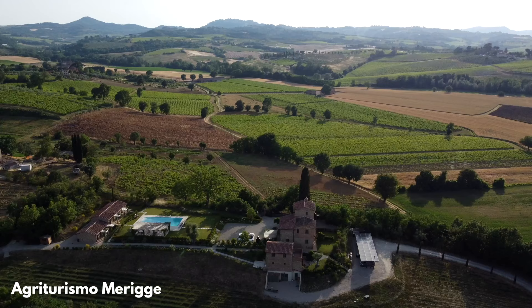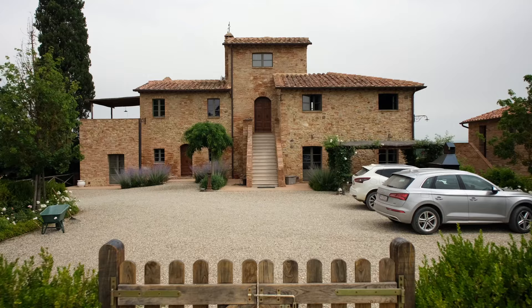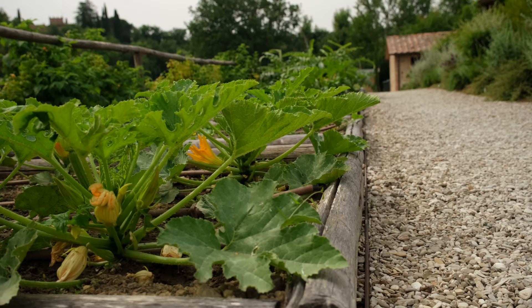After arriving in Tuscany yesterday, we made ourselves comfortable in our beautiful Agriturismo. And today, fully rested and with renewed appetite, it was time to continue our exploration of towns in Tuscany.